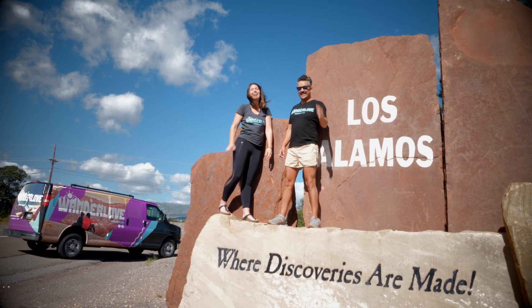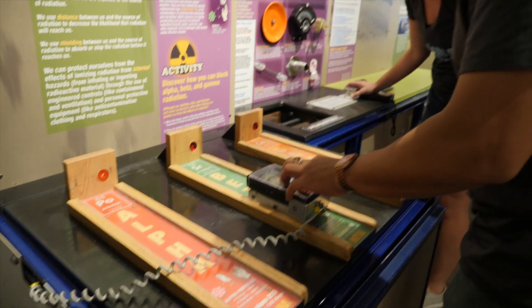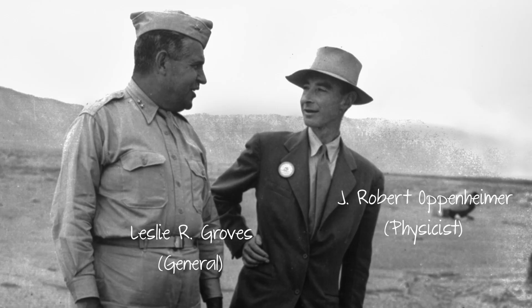We tell the story of Los Alamos National Laboratory from its very beginnings during the Manhattan Project all the way up to the work that we do today. You can learn about some of the luminaries of the project, like J. Robert Oppenheimer.